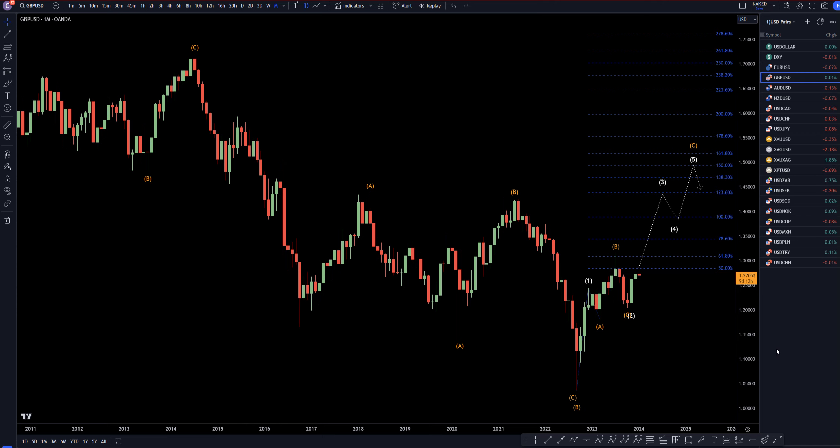Hello, traders! F.S. Percoletti here. Today is Monday, January 22nd. I'm going to be analyzing the pound-dollar, starting on the monthly, working my way down to that one-hour time frame for the full top-down analysis.